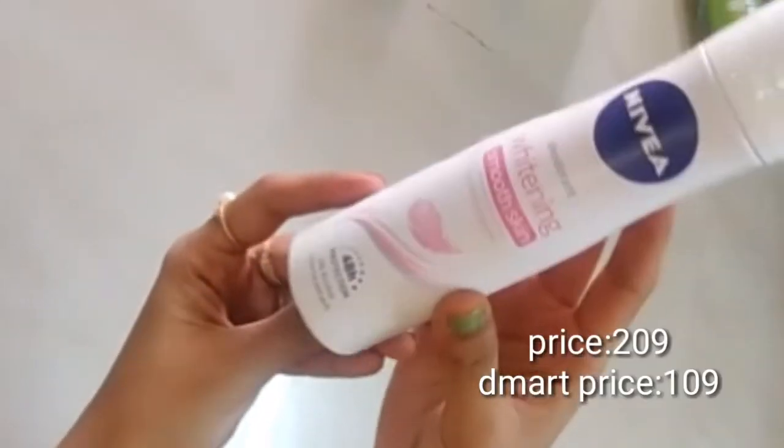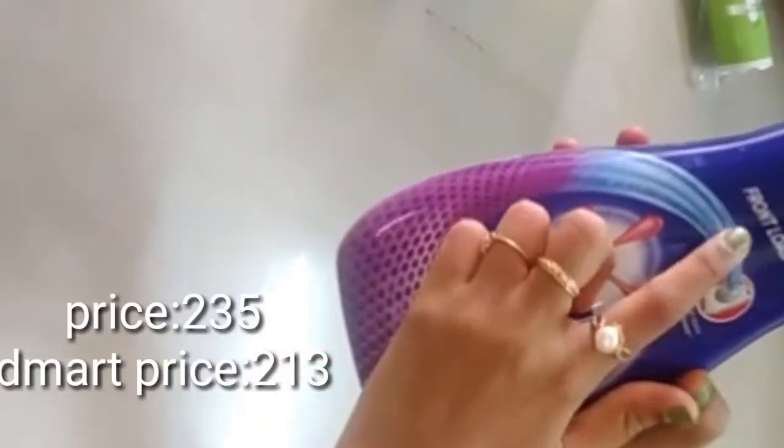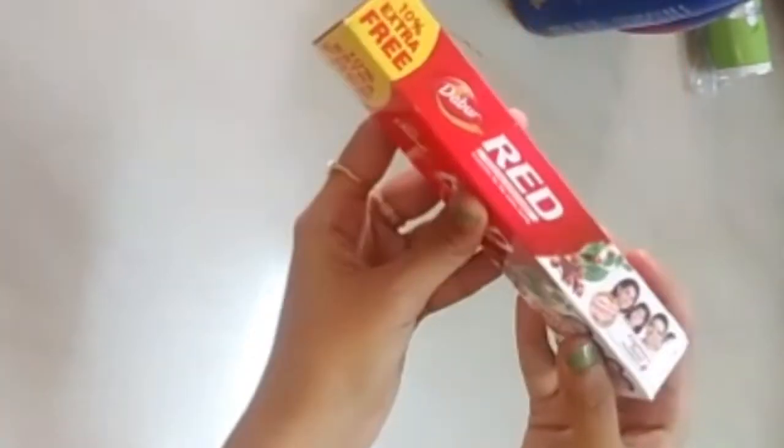Nivea whitening deodorant is ₹209, offer high ₹109. Surfex is a washing machine liquid — ₹235, offer low ₹13.